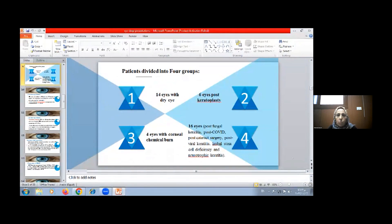Patients were divided into four groups. Group 1: 40 eyes with dry eye. Group 2: 6 eyes post-keratoplasty. Group 3: 4 eyes with corneal chemical burn. Group 4: 60 eyes including post-fungal keratitis, post-COVID, post-cataract surgery, post-viral keratitis, limbal stem cell deficiency, and neurotrophic keratitis.